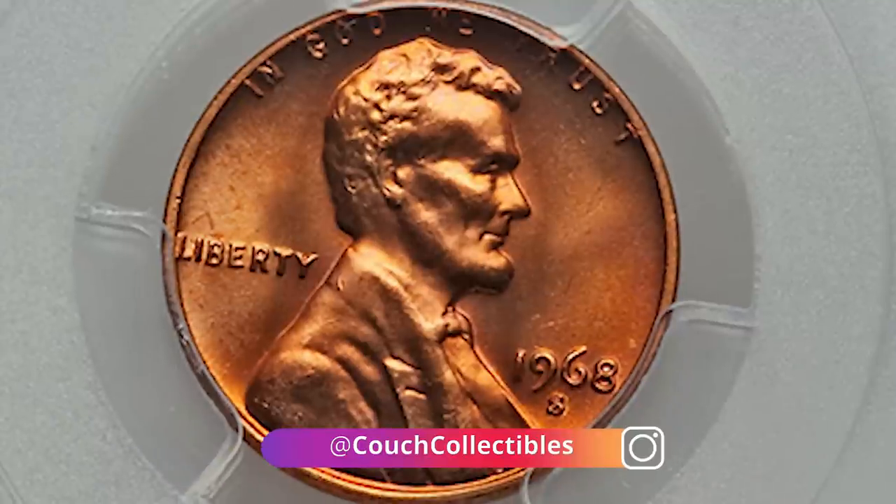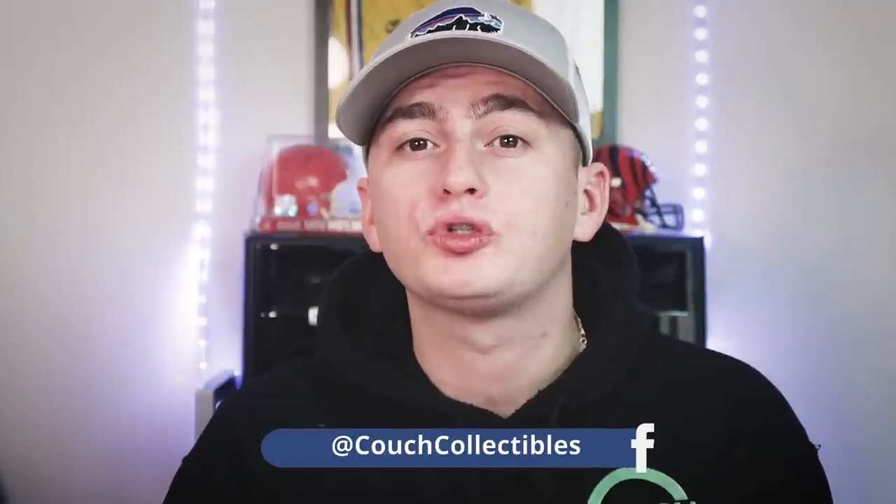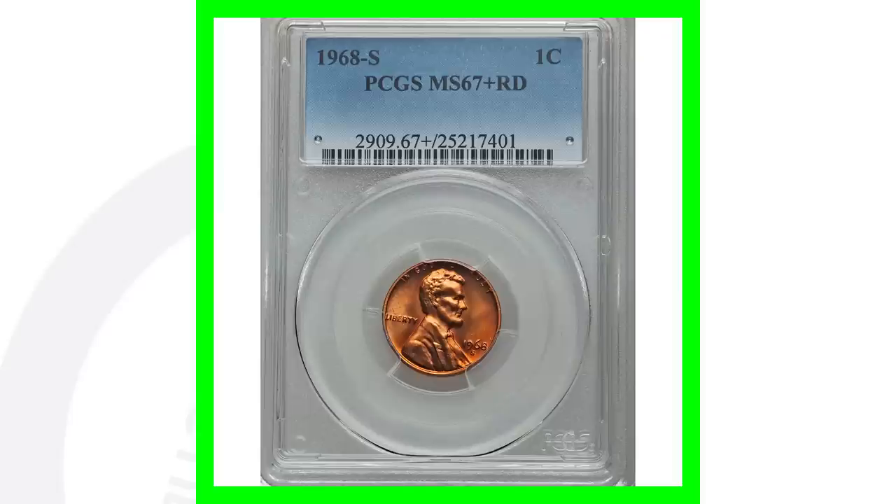Now for the regular 1968-S — not the proof penny — this coin has a very high grade: Mint State 67. If you're not familiar with coin grading, I have a coin grading video on my channel — just go to YouTube and type in 'Couch Collectibles coin grading.' This coin sold for over $3,900 because of that high grade.